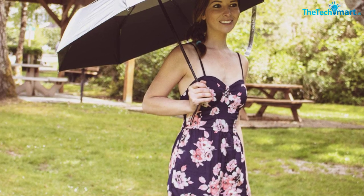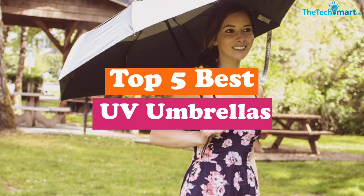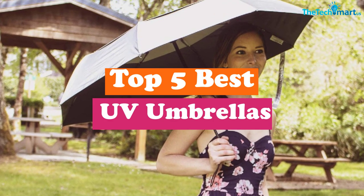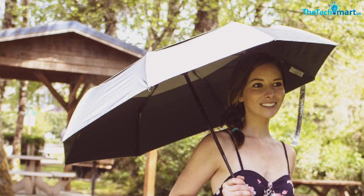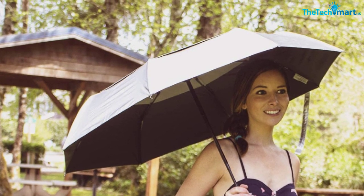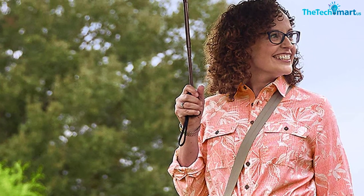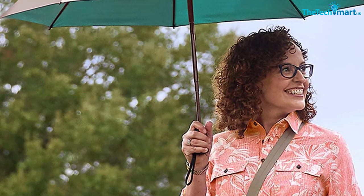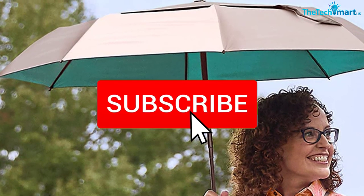Hey guys, in this video we're going to be checking out the top 5 best UV umbrellas available on the market for their true quality. I made this list based on my personal opinion and hours of research, listing them based on popularity, quality, price, durability, user opinions, and more. You can check out the description below for updated prices, and make sure to subscribe for more reviews.